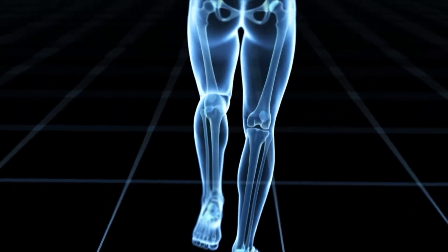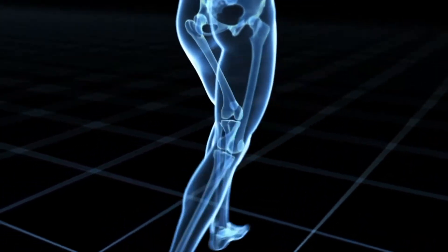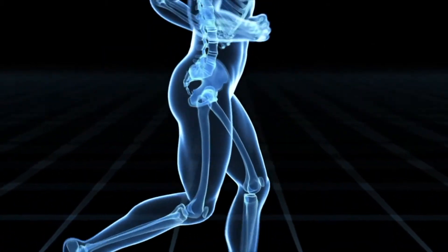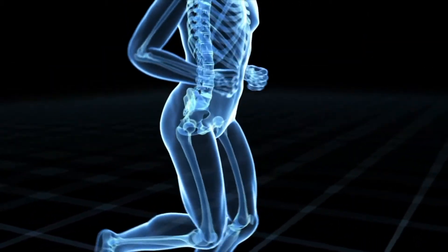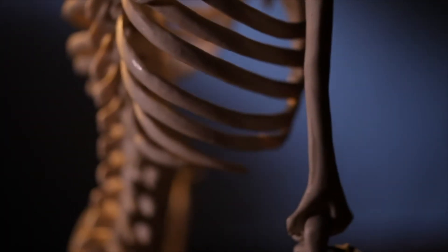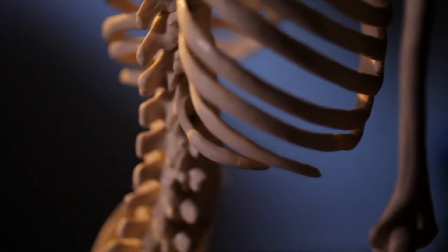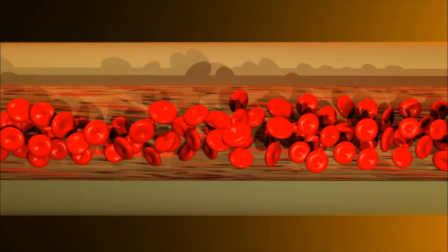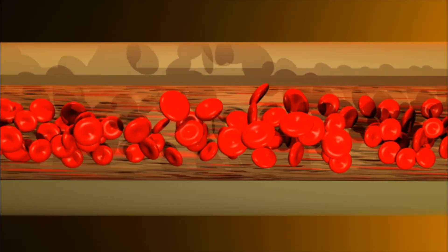Skeletal bones are controlled by your muscles. When muscles pull on bones, they make movement. Without bones, you couldn't walk, talk, or wave. Your bones also provide other incredibly important but not so obvious functions. Bones produce blood cells, and they also store minerals and other materials your body needs.